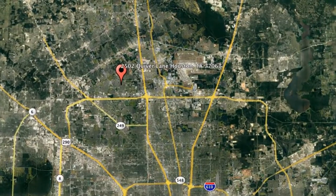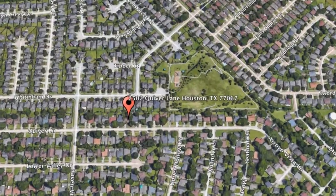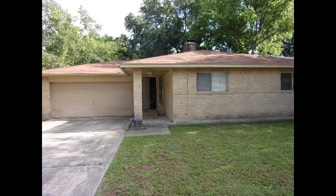Here are photos of an available rental property — make it yours today. 2502 Quiver Lane, Houston, Texas. This is a lovely three-bedroom property that sits in Rushwood's subdivision.